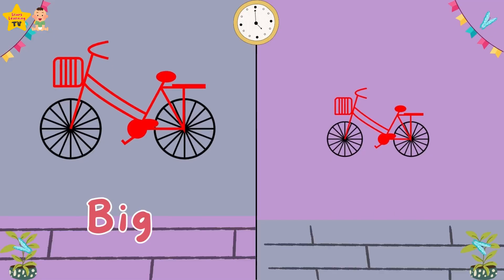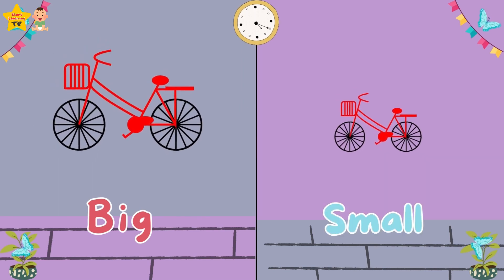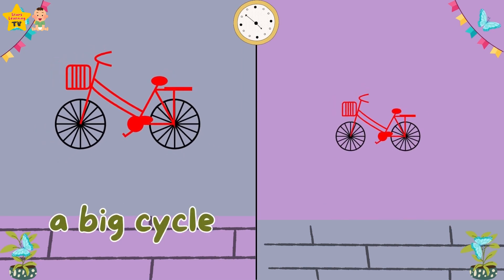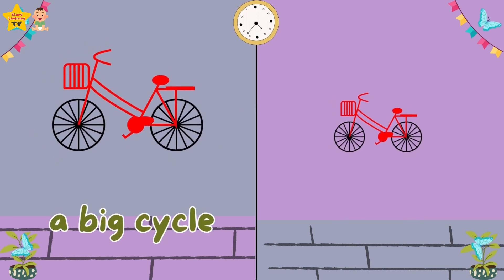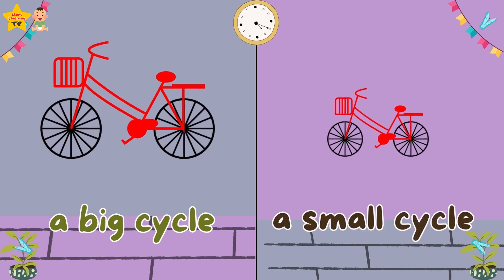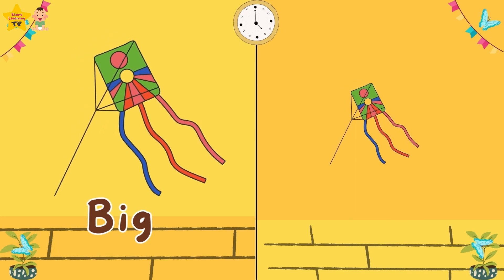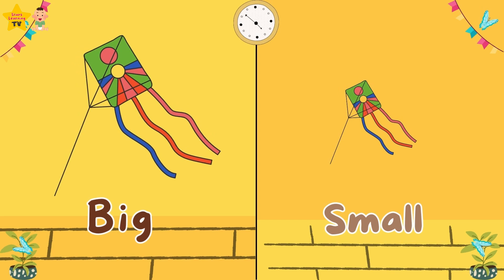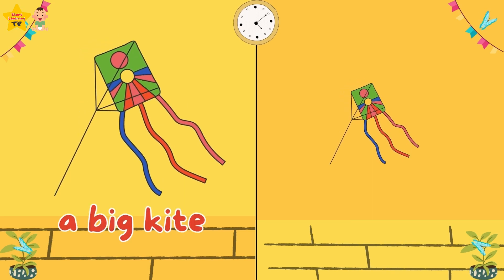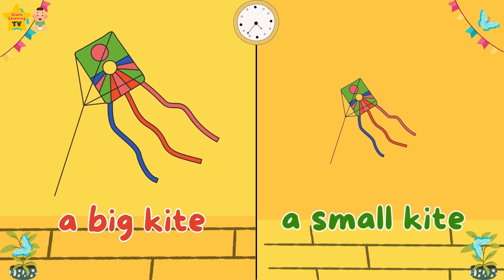Big. Small. A big bicycle. A small bicycle. Big. Small. A small kite.